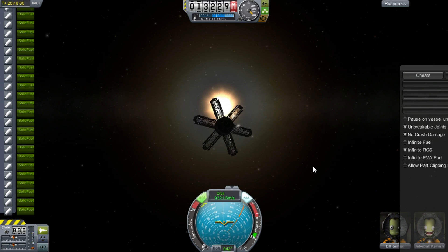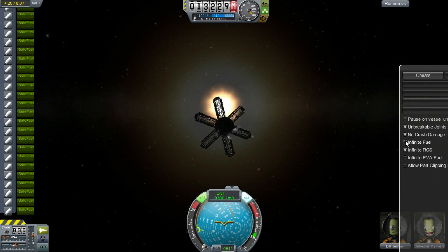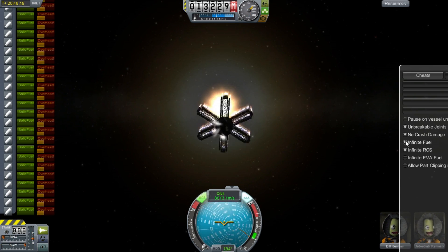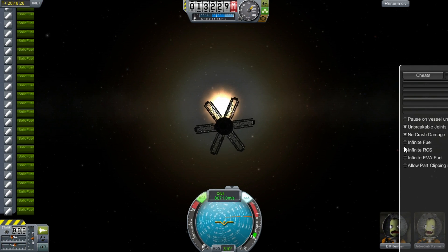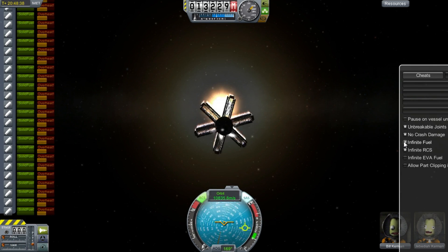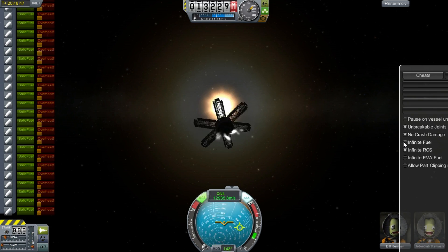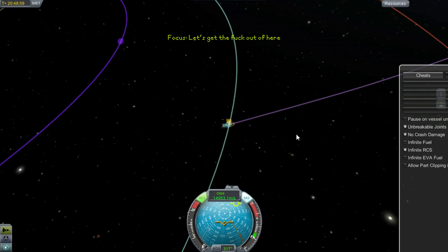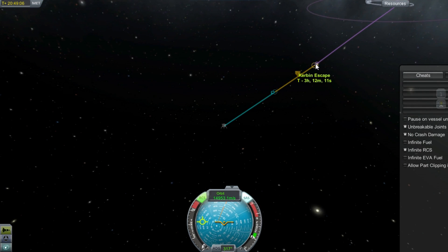Now that we're in solar orbit, I'm just going to point away from the Sun and thrust away. I know this probably isn't the most efficient way of doing it, but we have infinite fuel anyway so it doesn't matter. You can see this thing just spinning crazily out of control, but it points in roughly the right direction so it doesn't really matter. And finally, we have solar escape.